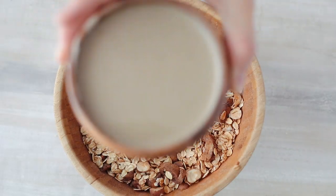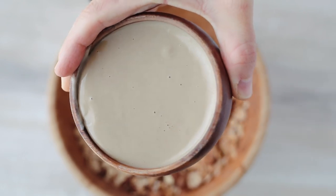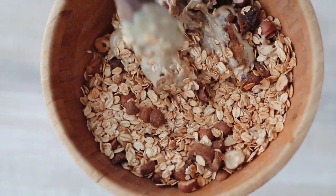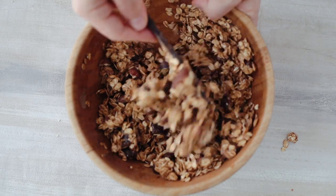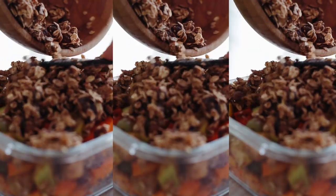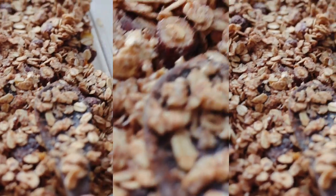As a binder I use tahini, which is really rich in calcium, magnesium, healthy fats, and protein. Mix that until it all sticks together — the full recipe will of course be in the description box below. Then you just pour all the mix on top of the fruits and vegetables and put that in the oven for about 50 minutes.